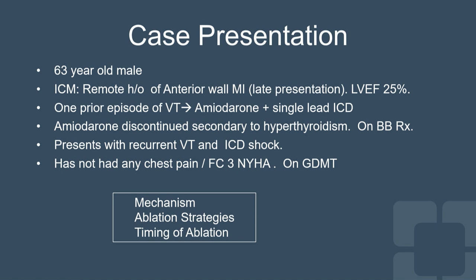He eventually came off amiodarone because of side effects, and presents with recurrent VT — as we know, if you try to die once, you're going to try to die again — with recurrent ICD shocks. He has not had any chest pain and is on guideline-directed medical therapy without any problem.